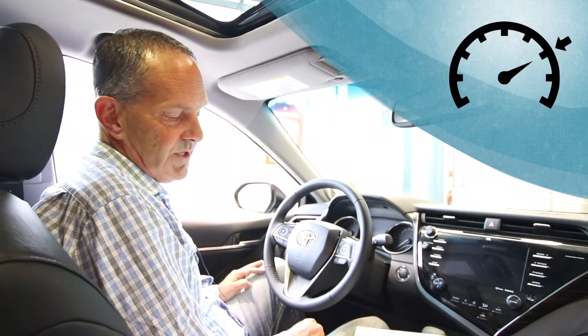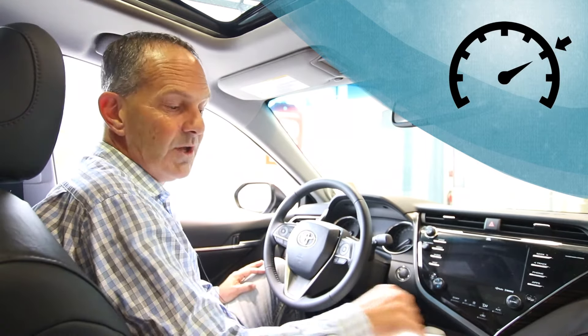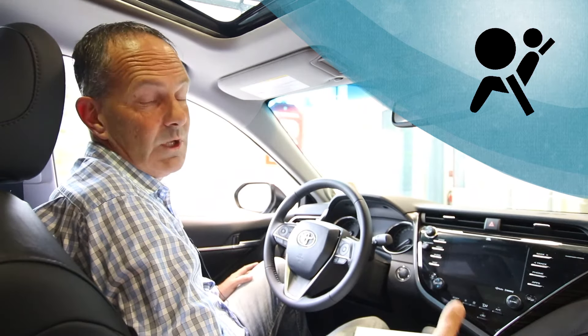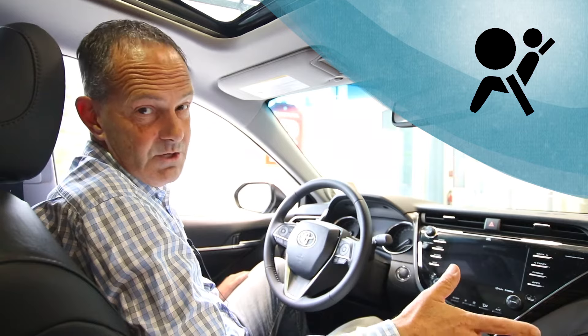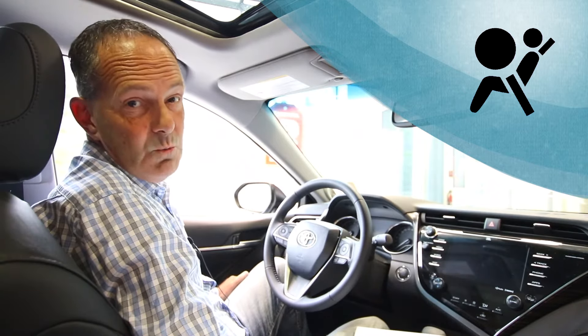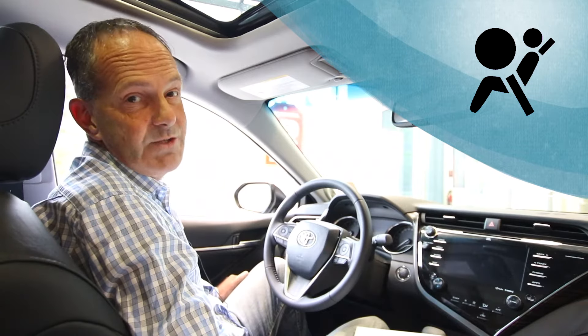The cruise control indicator lights up green just to let you know that you've got your cruise control on. The driver's front passenger airbag light will light up to let you know that that airbag is not currently active, and if it lights up red it means you've got a problem with your system. It's normal for the airbag to shut off when you don't have a passenger in the front seat.